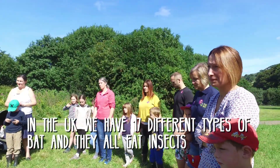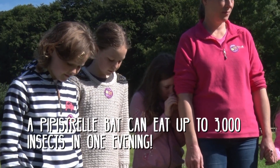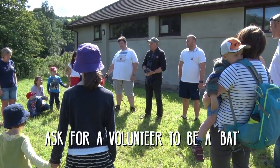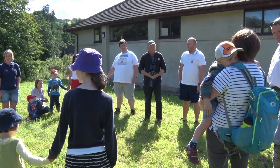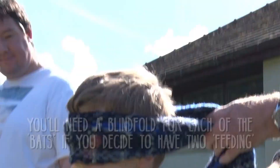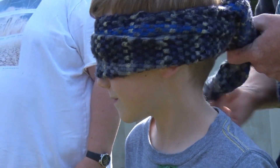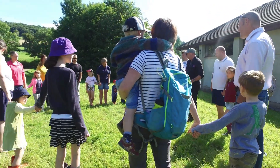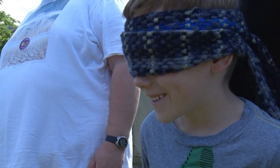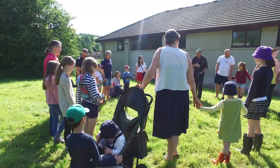We've got lots of different types of bats in this country. The small bats are called pipistrelles; the bigger bats are called noctules. I need a volunteer to be a bat who's probably particularly hungry this morning — well done, Harry. Bats can actually see quite well — they're not blind — but they don't use their eyes to catch food. So our blind bat Harry needs to use his ears and fly around to tick the moths by listening to where the sound comes from.